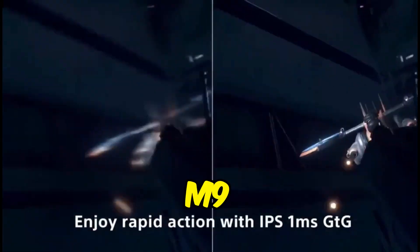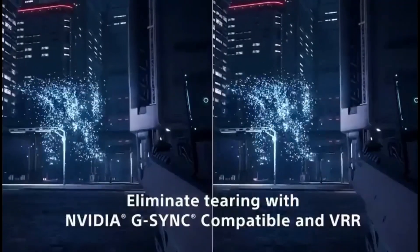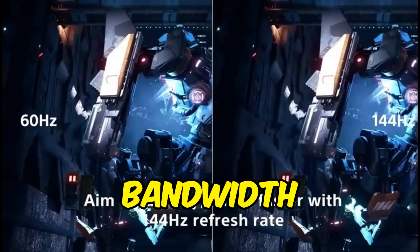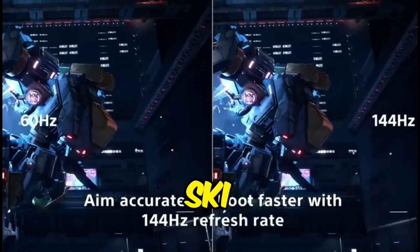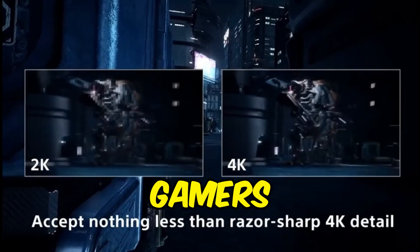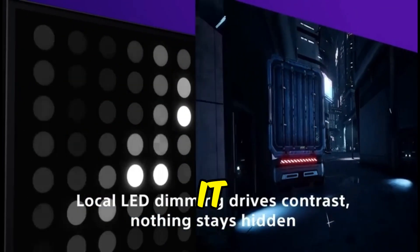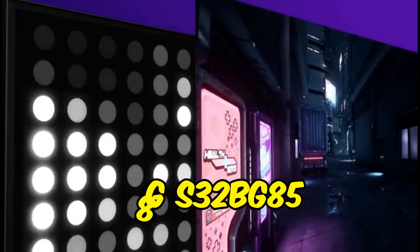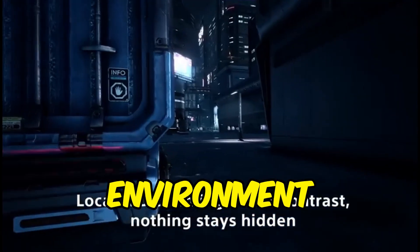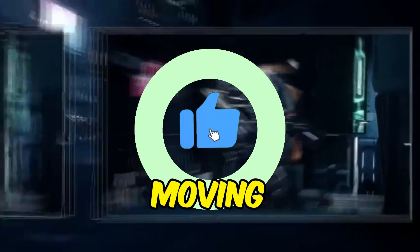The Sony INZONE M9 is Sony's first monitor and part of the new INZONE gaming product collection. This high-end gaming monitor has a native 4K resolution, a high refresh rate, HDMI 2.1 bandwidth, and support for both FreeSync and G-SYNC-compatible variable refresh rate technologies. It's classified as perfect for PS5 by Sony and caters to PS5 gamers with special features. Although it has a full-array local dimming feature, it does not have a mini-LED backlight. With optimal settings, it has an excellent response time at its maximum refresh rate, decreasing motion blur around fast-moving objects and minimizing overshoot.